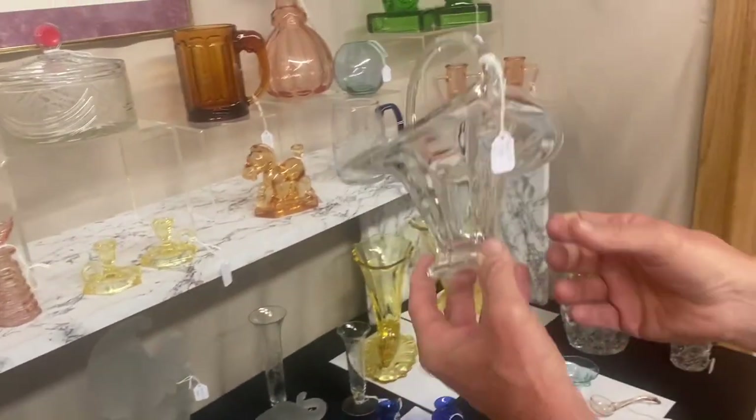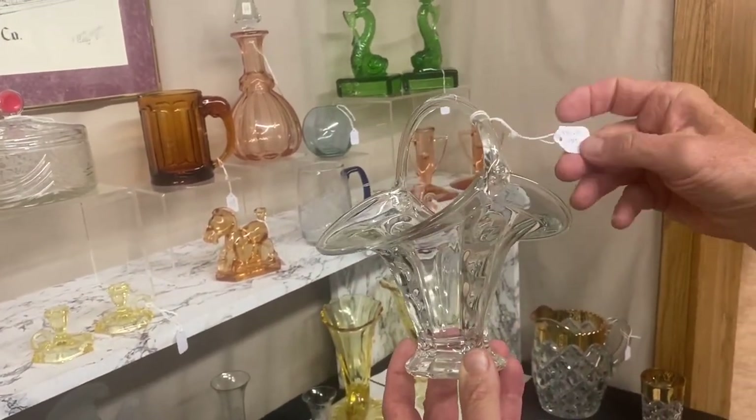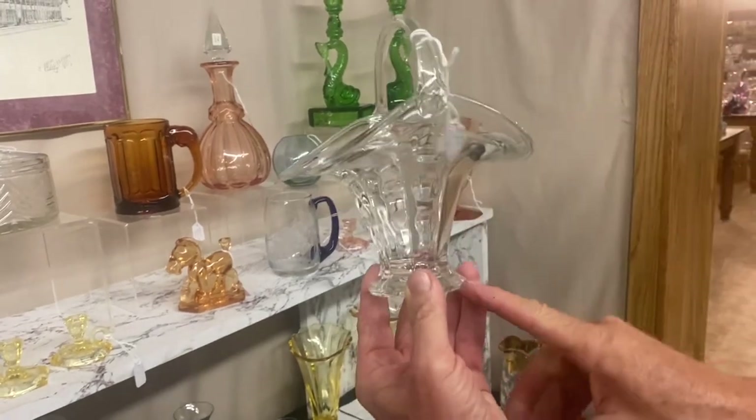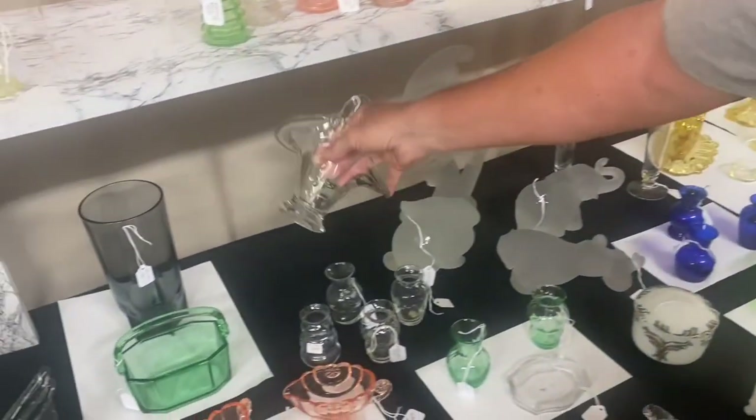Old Sandwich basket — this is not a whimsy, this is actually a production item in the 1941 catalog. $350. It's a footed iced tea where they pulled down the sides and put a handle over the top of it. Very scarce item.